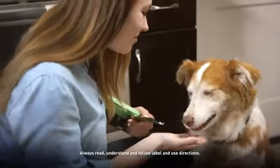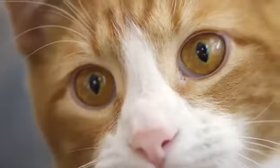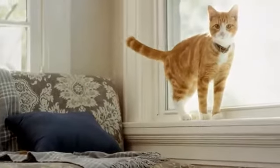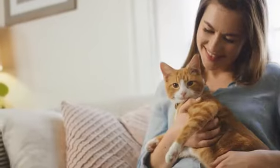Capstar kills more than 90% of adult fleas in 4 hours for dogs and 6 hours for cats. Capstar is safe to administer daily to kill new fleas if they appear on your pet. It's available in 3-dose options for large dogs, small dogs, and cats, making it easy to treat all the pets in your home.